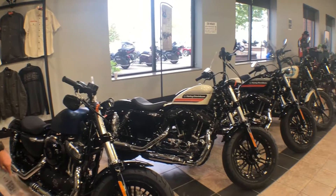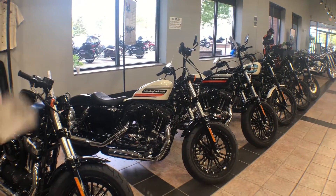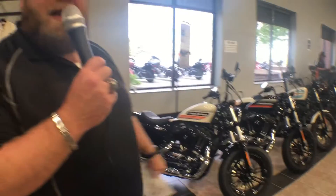So come on out to J&L Harley-Davidson. Check out these sweet new Sportsters we have on the showroom floor. We have the brand new 48S, not to mention the 1200 Iron. Great bikes, great price point. That 1200 Iron is $9,999.